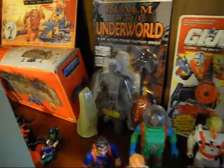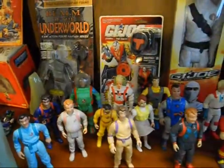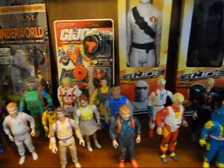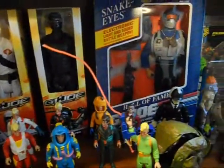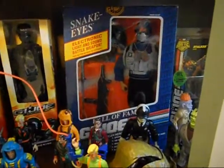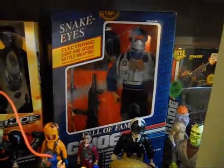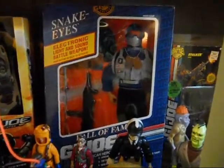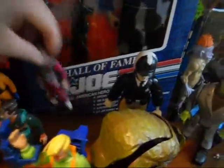The bottom shelf here has some Real Ghostbusters and another Realm of the Underworld figure, and some carded G.I. Joe. And my 12-inch Snake Eyes that I actually bought off eBay — this once belonged to Larry Hama, the creator of the G.I. Joe personalities and writer of the comic book, and he actually signed it.